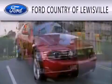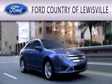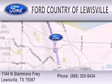Ford Country of Louisville is dedicated to doing everything possible to ensure that the experience you have selecting your vehicle is as pleasant as possible. We are located at 1144 North Stimmons Freeway in Louisville.